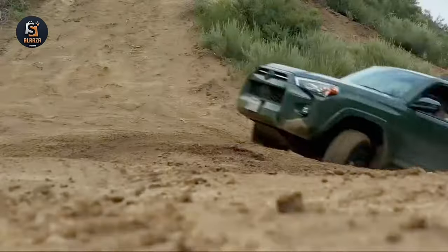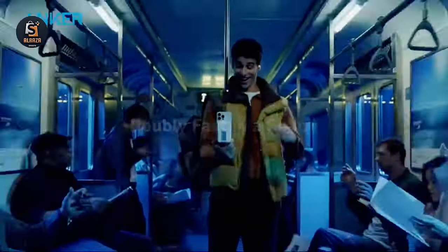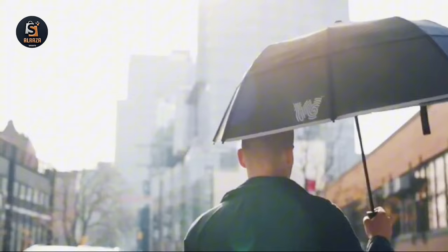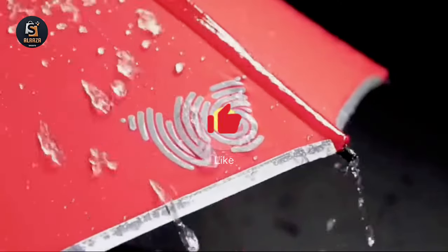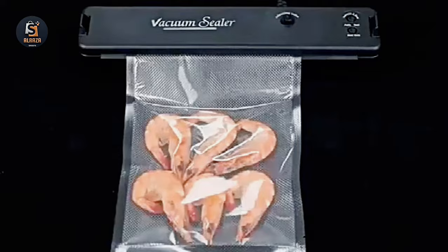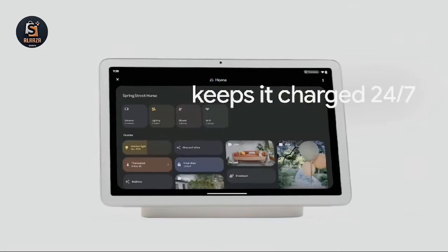Hey there, tech enthusiasts! Welcome back to another exciting episode of Coolest Gadgets on Amazon. Today we've got a lineup of mind-blowing gadgets that will take your tech game to the next level. But before we dive in, don't forget to smash that like button and share this video with your friends. And if you're new here, hit that subscribe button and join our amazing community. Alright, let's jump right into it.